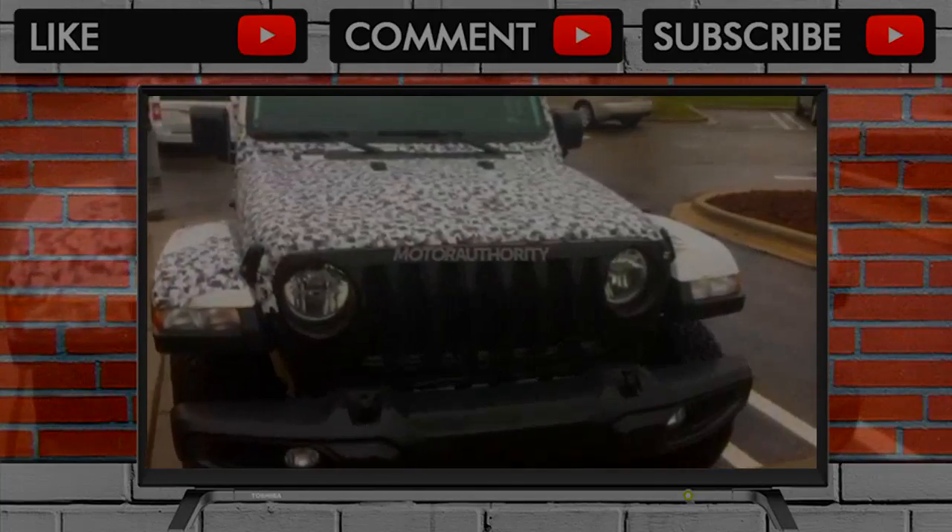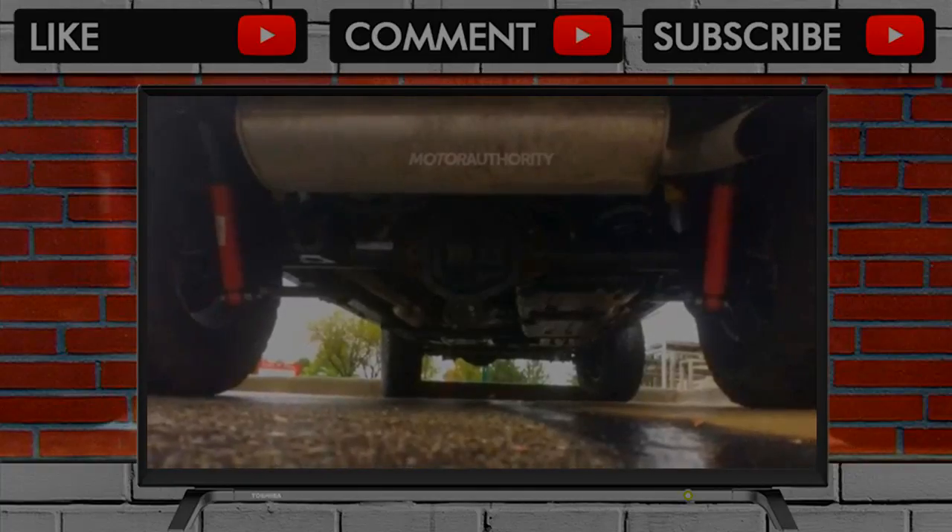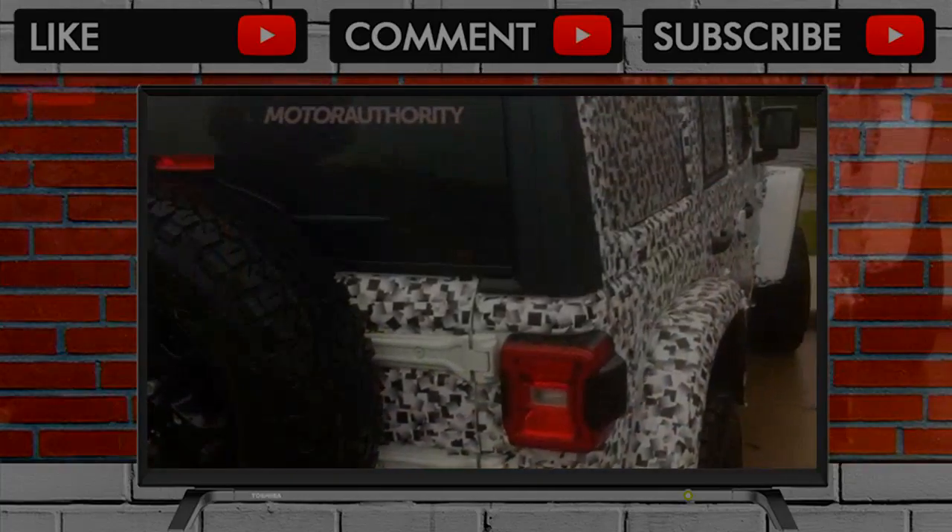2018 Jeep Wrangler Unlimited spy shots: the latest prototype to be spotted is sporting BFGoodrich All-Terrain T/A tires, and they appear to be KO2s.